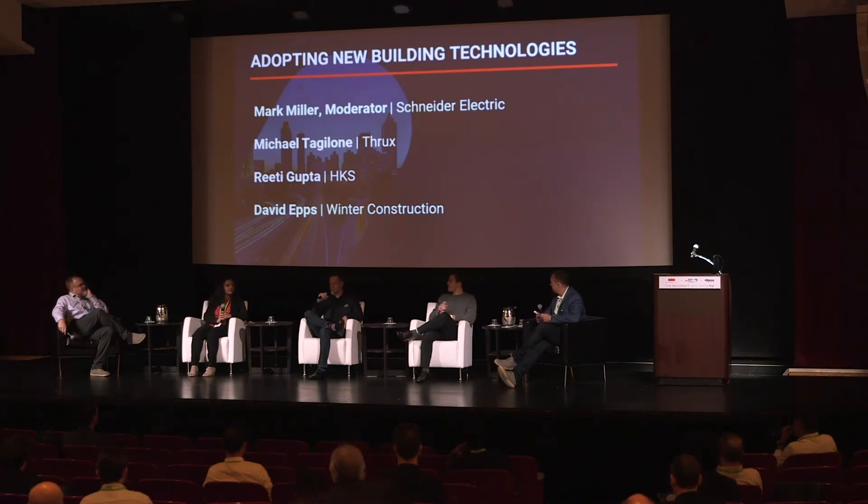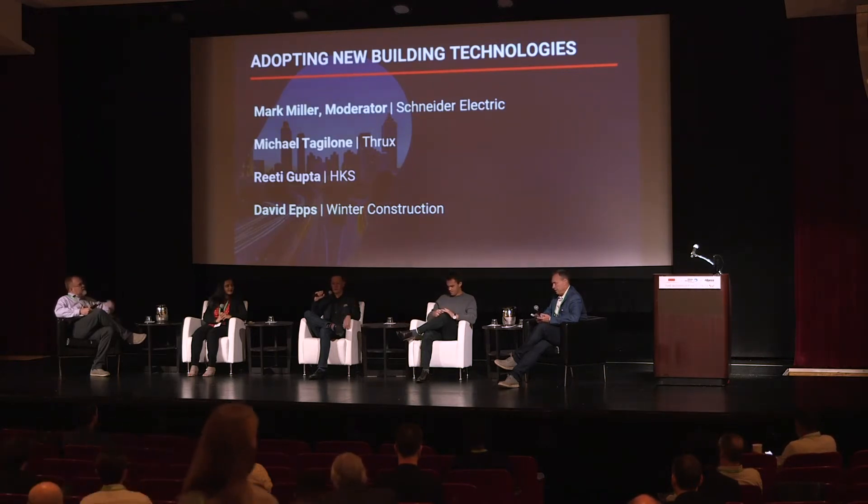I'm David Epps. I'm the director of construction technology for Winter Construction out of Atlanta. I'm essentially a professional nerd in construction. I oversee laser scanning, drones, AR, VR, BIM, VDC — you name it. It kind of comes to my department, and we support all of our construction projects using all that technology.